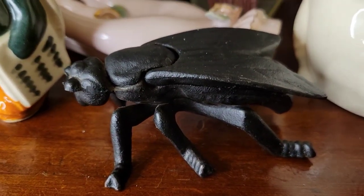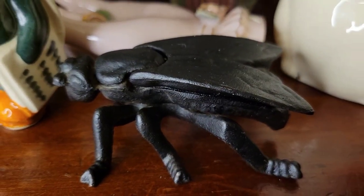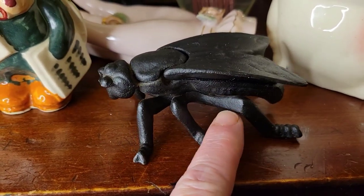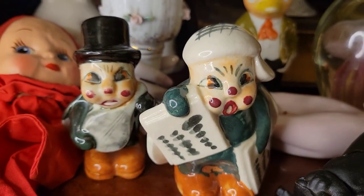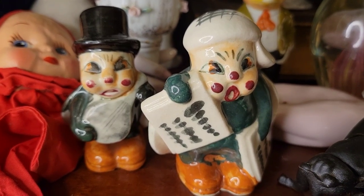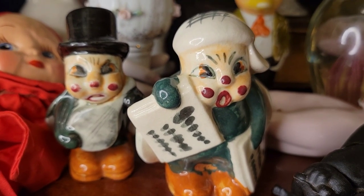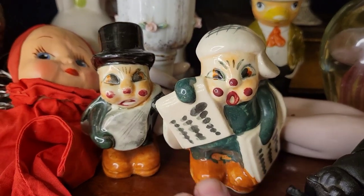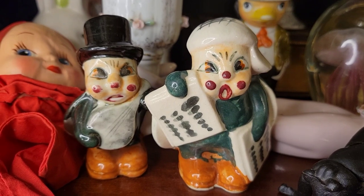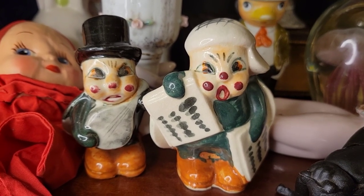This little guy right here is a trinket dish — or an ashtray — it's cast iron and it's a fly. I think I paid around twenty dollars for this and he's in really good shape. These guys right here are salt and pepper shakers in excellent condition, from Japan. I don't know if they're beetles or ladybugs, but they're awesome. I've always eyed these kind of salt and pepper shakers but never been able to get them at a decent price, and I think these were under ten dollars for the set.